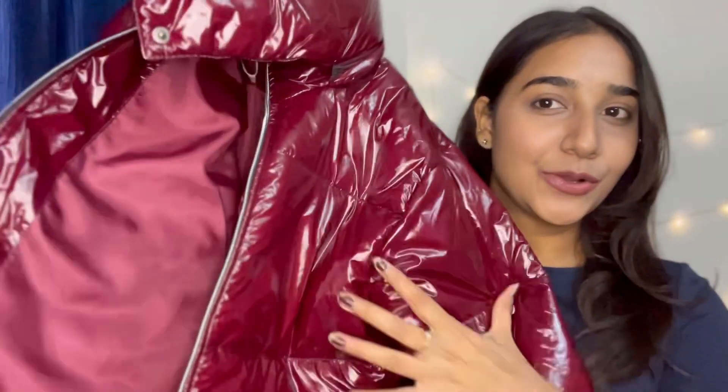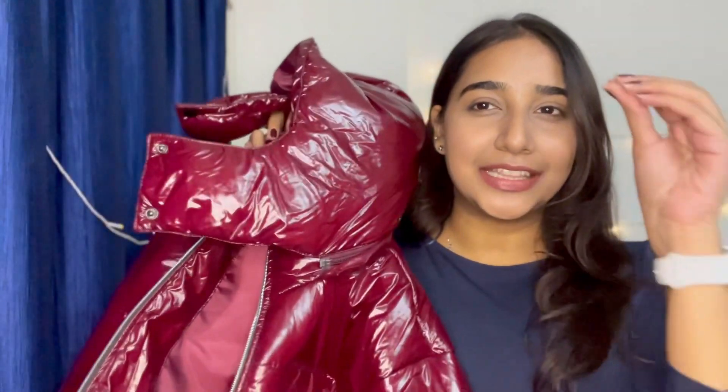If you haven't seen my previous video, I'm going to link it right here because that collection was really good. In that video I had mentioned I ordered a puffer jacket which hadn't been delivered yet — but I got it now! Let me tell you, it is one of the prettiest jackets I have seen. It comes in a beautiful burgundy color, which is very popular these days — my nails are even this color!